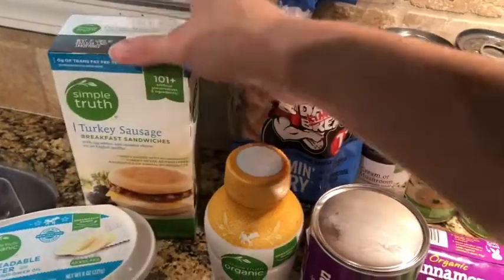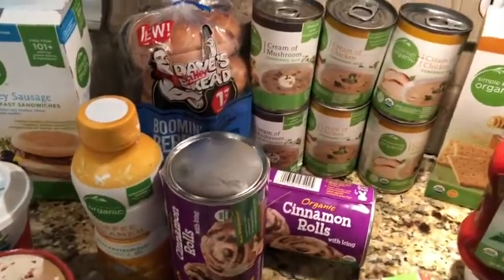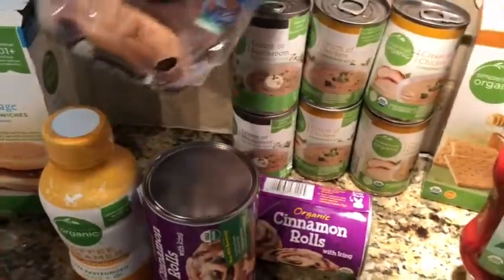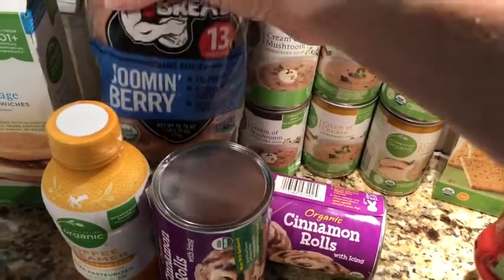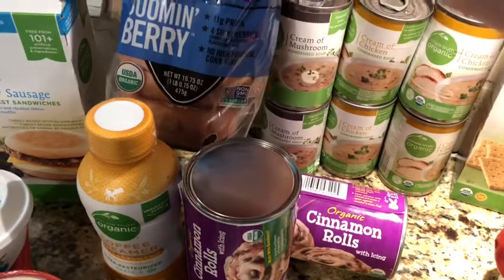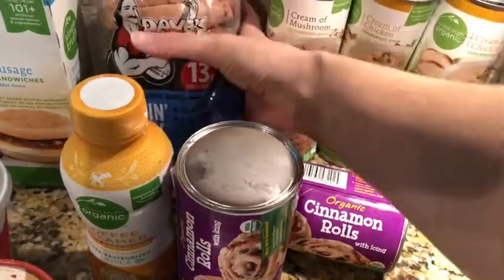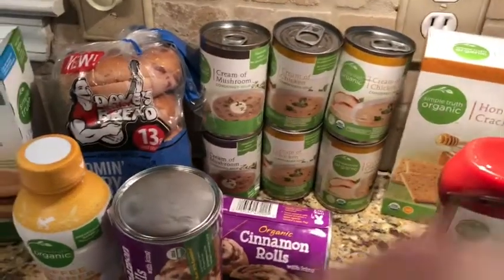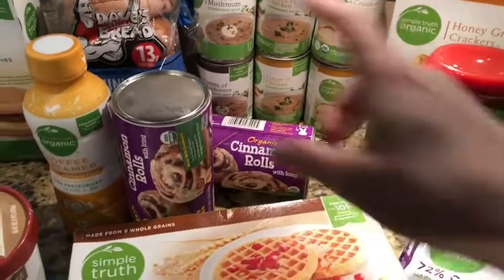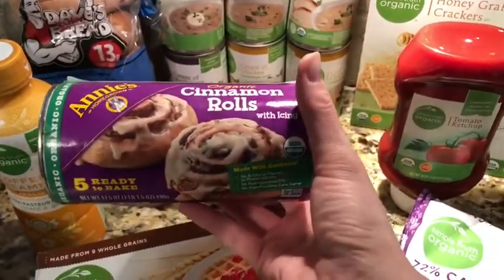My husband works like 12 to 16 hours a day so he likes to take a lot of food from home instead of buying from fast food restaurants. We love these bagels — we haven't had them in a couple of months. It's the Dave's Killer Bread brand, the Boom and Berries, made with lots of berries. I think one is acai berry and blueberry — they're really, really good.